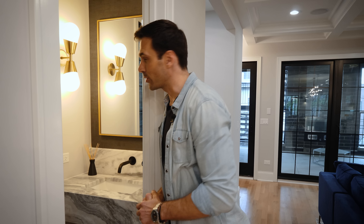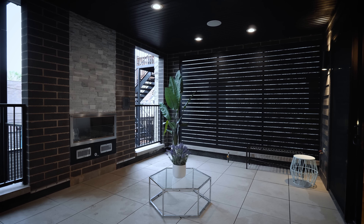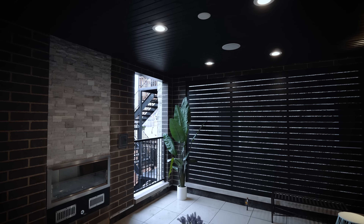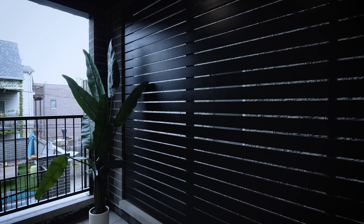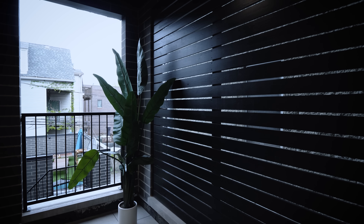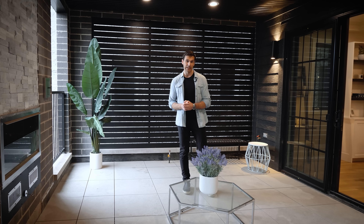And here's your powder room that services the main level — very well designed. You have a floating marble sink and a wall mount plumbing fixture right off the wall. There's a wall covering behind the brass mirror that looks really clean, and two really nice ultra-modern sconces that add a lot of symmetry to this powder room.